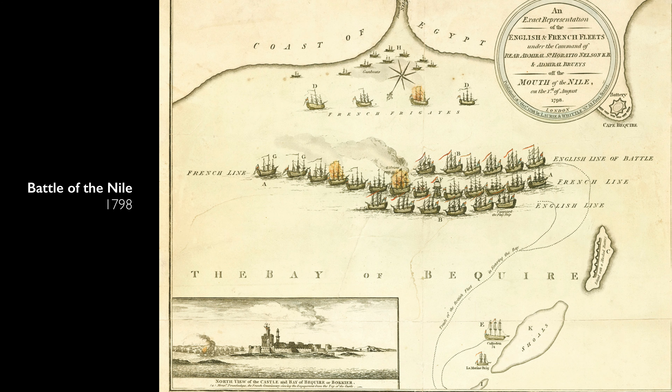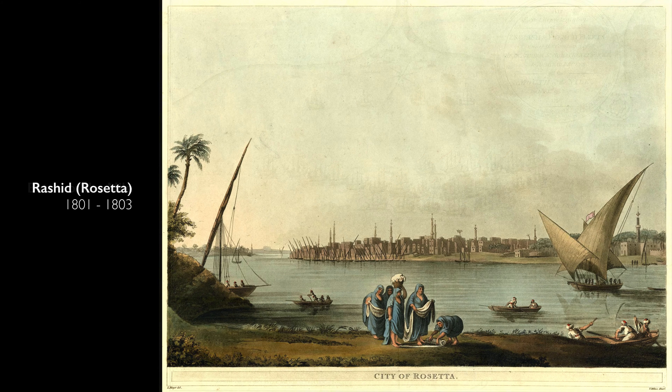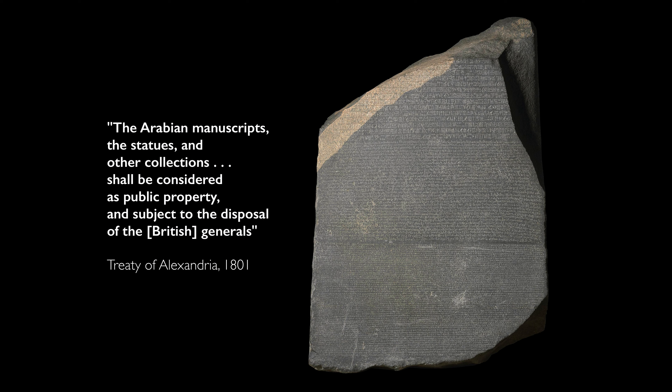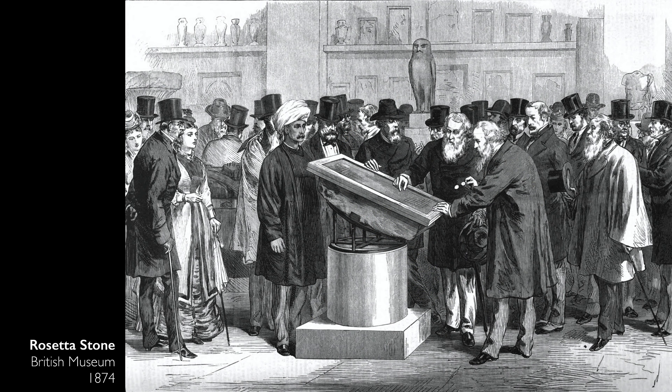The British quickly defeat the French Navy, but it takes a couple of years to oust the French land forces. When they do, the British look for the Rosetta Stone, but the French have hidden it. It is ultimately found, and in the terms of a treaty ending these hostilities, the Rosetta Stone is mentioned as now being the property of the British. It lands in the British Museum in 1802.